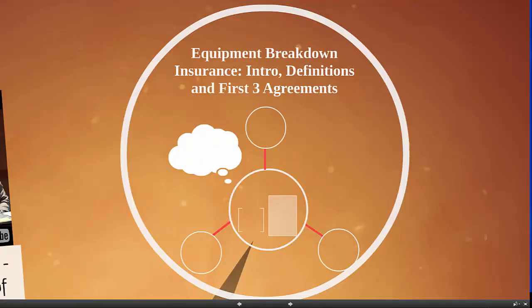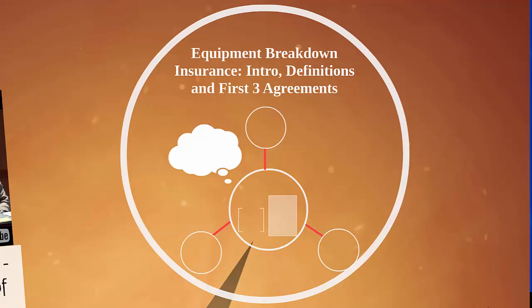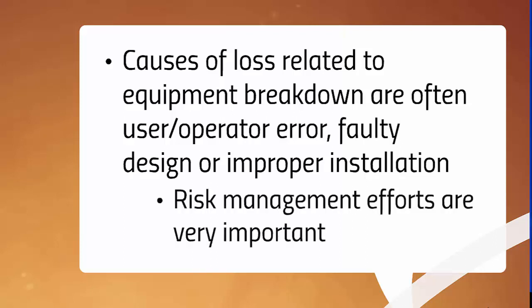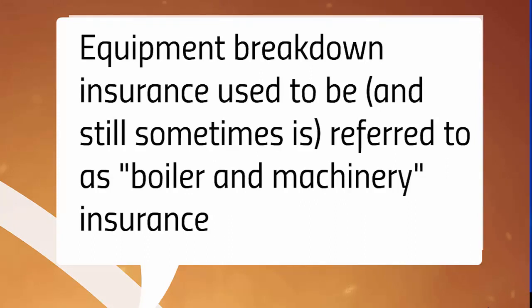Now let's discuss equipment breakdown insurance. We'll start with an introduction and some definitions, then get into the first three insuring agreements. Causes of loss related to equipment breakdown are often user or operator error, faulty design, or improper installation. That's why risk management efforts are extremely important, similar to crime exposures. Also note that equipment breakdown insurance used to be — and still sometimes is — referred to as boiler and machinery insurance. But because things like office equipment and systems were added, boiler and machinery insurance no longer encompassed all the types of exposures equipment breakdown insurance covers.